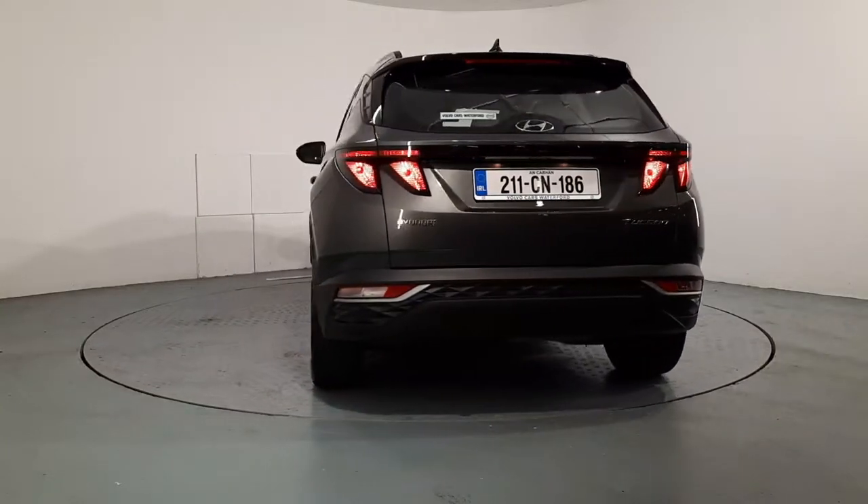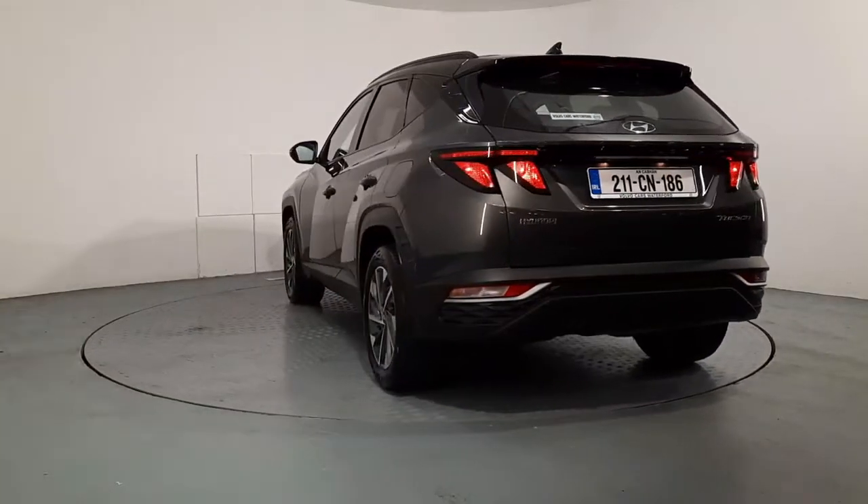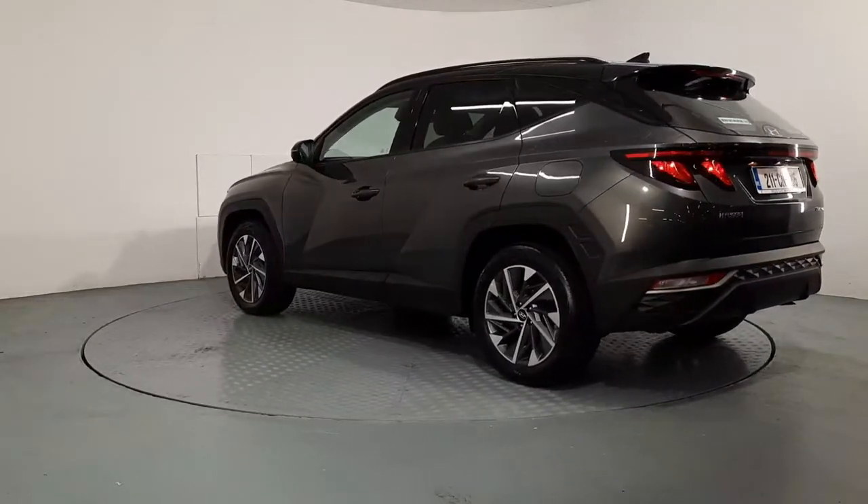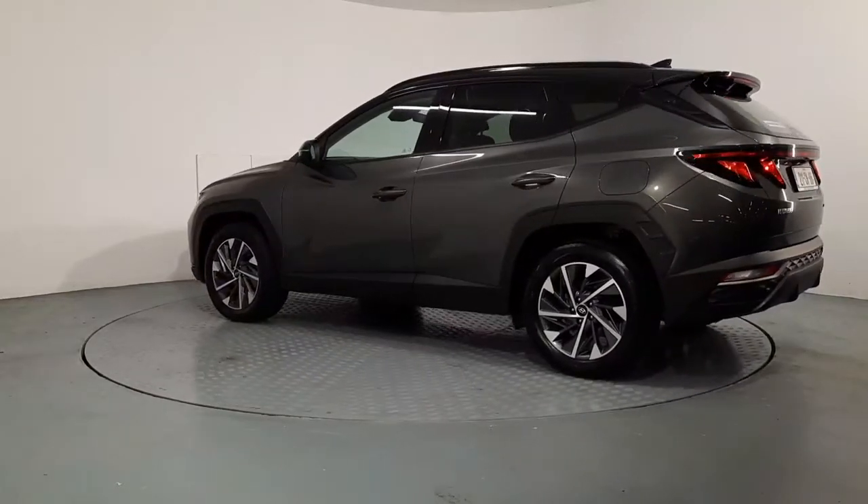It has just under 25,000 kilometres on the clock. If you would like to know any more information about this car or would like a personalised video, you can give myself or one of the lads a shout using the number provided. Thanks for watching.